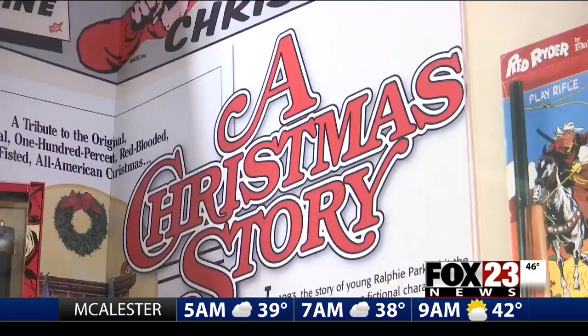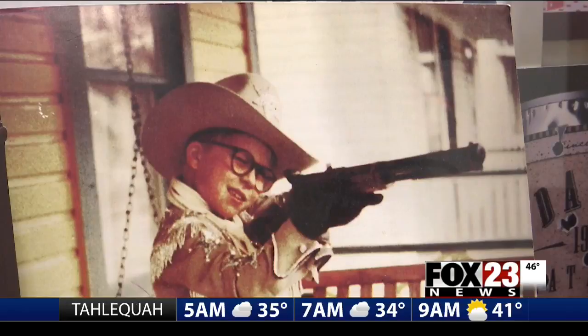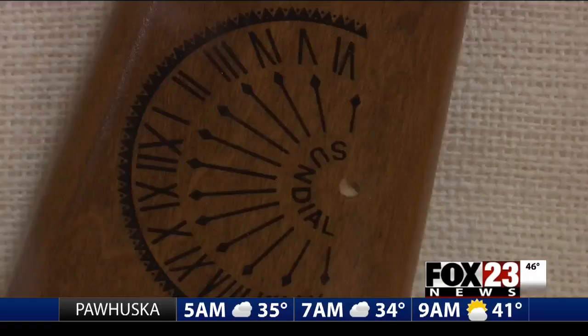One of the six prop guns made for the film, which Murfin says is especially interesting because before the film, the Red Ryder BB Gun, as Ralphie describes it, never existed. Never did it have the compass in the stock and that thing that tells time. Those were features that belonged to an earlier gun called the Buck Jones.